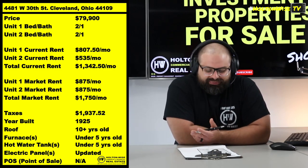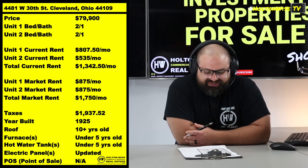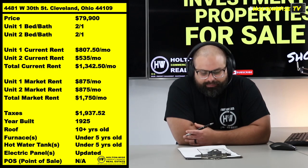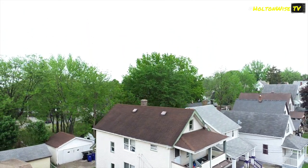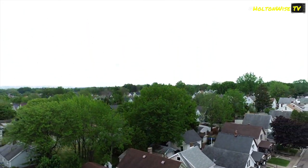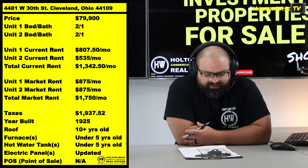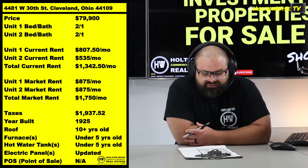But when this tenant was placed, that's what the rent value was given to us. But that's probably $875 right now instead of $807.50. Back when that tenant was placed, that's what they valued it at. But rents have gone up considerably since then, so you got some leeway there. And then this other tenant is a super long-term legacy tenant at $535 a month. So we're getting $1,342.50 total.